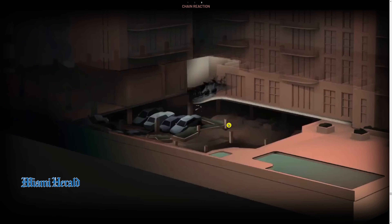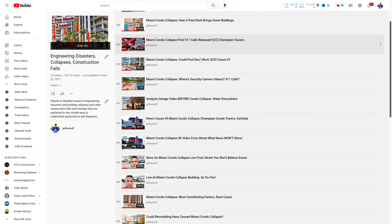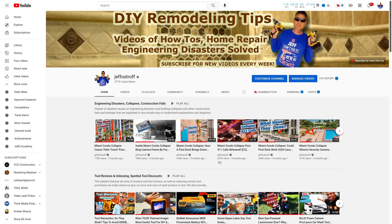They think it just collapsed like that, although I still think the collapse actually started over here in the center of the building — when you look at the security camera videos, it looks like the center falls first. If you haven't seen any of the previous videos I've uploaded covering different topics and root causes of the collapse, make sure you check under our heading for engineering disasters, collapses, and construction fails, and you'll see the entire playlist there. You can binge watch to get caught up. Thank you so much for joining us today, and we'll see all of you on the next video.